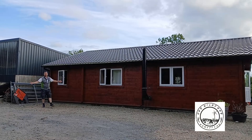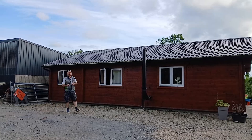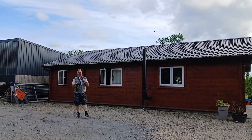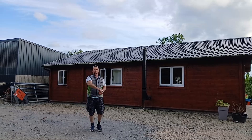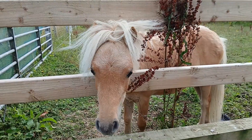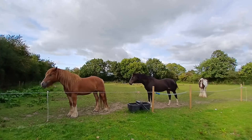Hey guys, welcome back to the channel. As you can see, today we're not on the homestead because the time has finally come where I can introduce you guys to our latest project, and it is going to be nothing short of epic. For this next project, we are building a system powerful enough to get not one but two houses off-grid at the same time on one system.